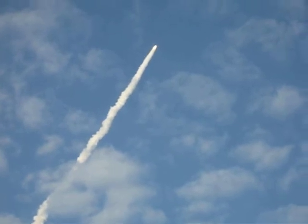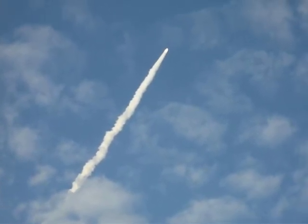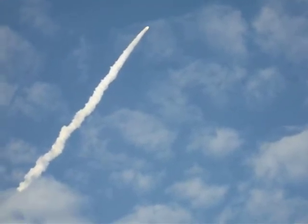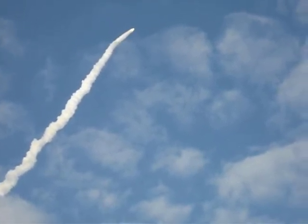Discovery. Commander Steve Lindsey acknowledging the call from Capcom Charlie Hobaugh. Discovery's three main engines throttle back up.